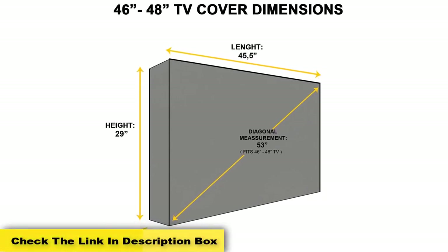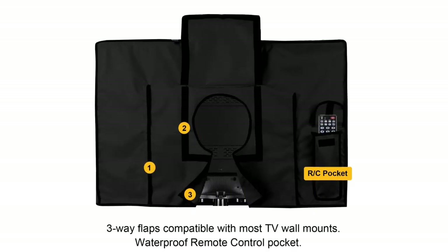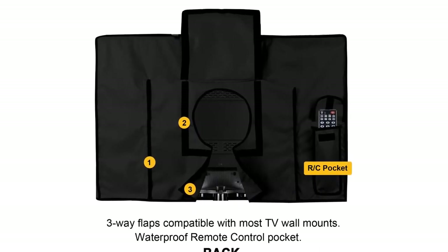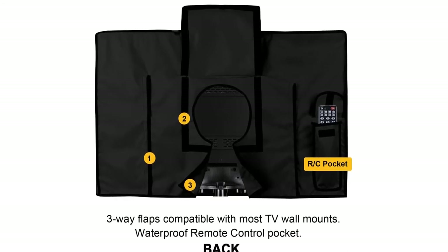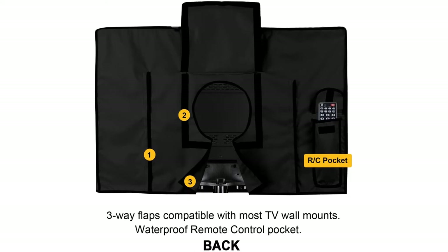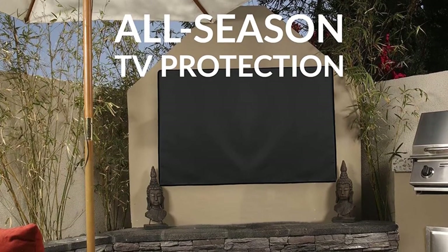This TV cover is designed from top-notch material that keeps it safe from moisture, wind, and water. The material used will help prevent moisture from building up, as well as mold. Any destruction that can arise from condensation will be averted by using the Komo Gear TV cover. One amazing thing about the product is that it remains easy to assemble, and it comes with a high-end waterproof remote control pocket that fits your TV set.